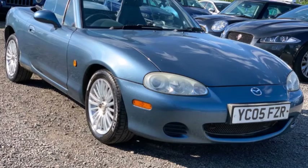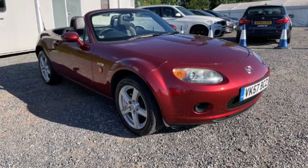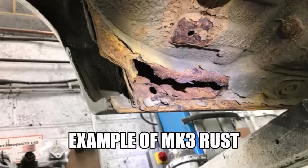This video is focused on the Mark II, but it seems the Mark III is also developing some pretty bad rust problems. Will Mazda ever learn?